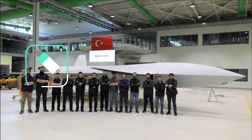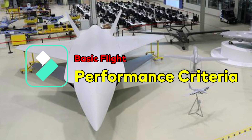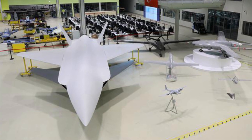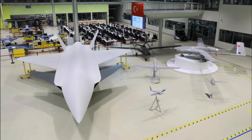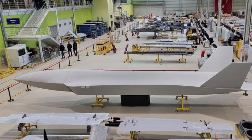The UAS will have an operational radius of 500 nautical miles, an operational altitude of 35,000 feet, and a flight time of 5 hours. It has a maximum take-off weight of 6 tons with a speed of Mach 0.6. Its payload capacity is 1,500 kg, where it can carry a variety of air-to-air missiles, air-to-surface missiles, anti-ship missiles, and guided and unguided bombs.